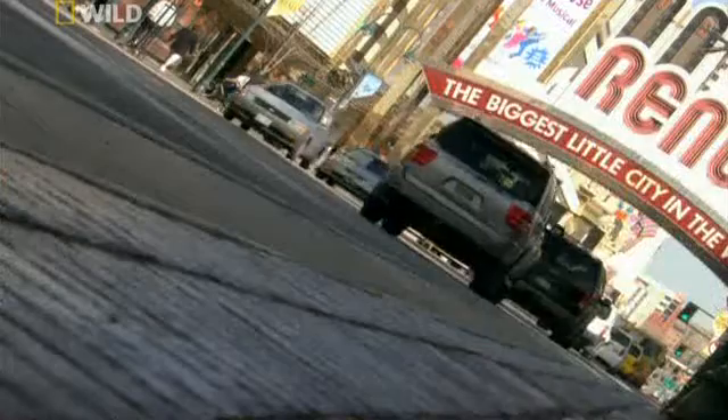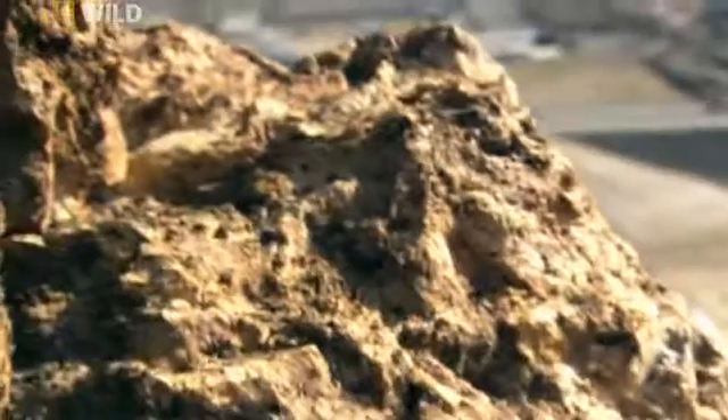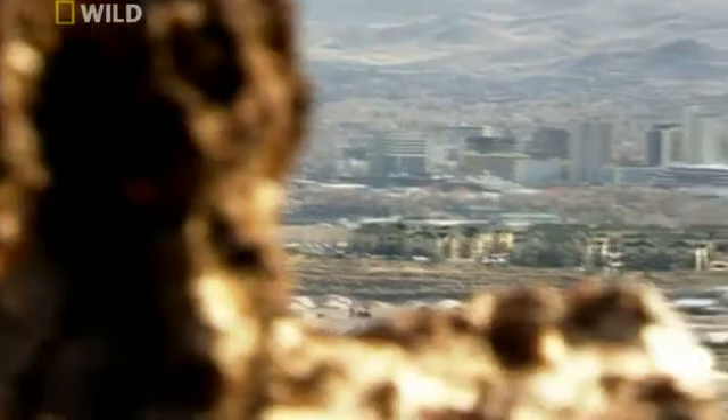But it also gives scientists hope that Reno may yet escape disaster. The fact that there was no known fault was, in a way, an encouragement, because the largest earthquakes happen on the largest faults. When a fault in the Earth slips, the size of the earthquake that results is determined by three main factors: how long the fault is, how deep the fault penetrates into the Earth, and how far the fault slips during the earthquake.